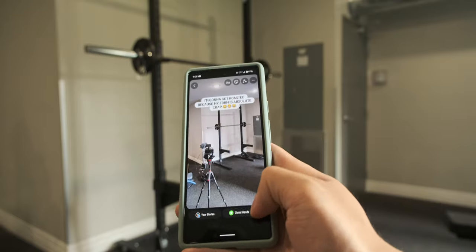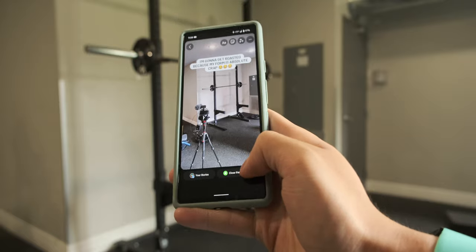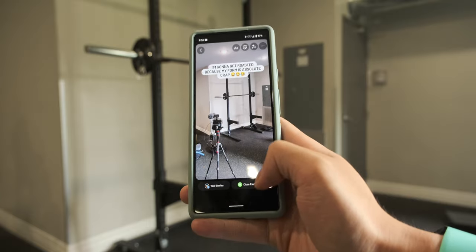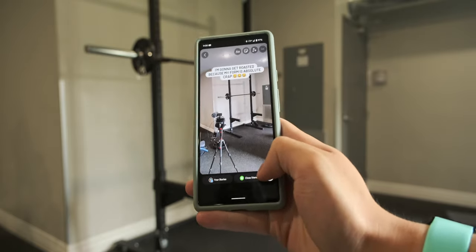Not sure if it's my screen protector or something on the screen, but the button doesn't work. My screen's completely frozen. Same thing happened with my Pixel 6. I really don't know what I'm doing wrong.